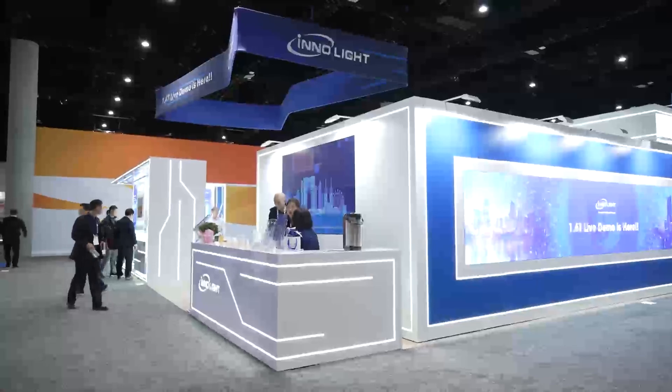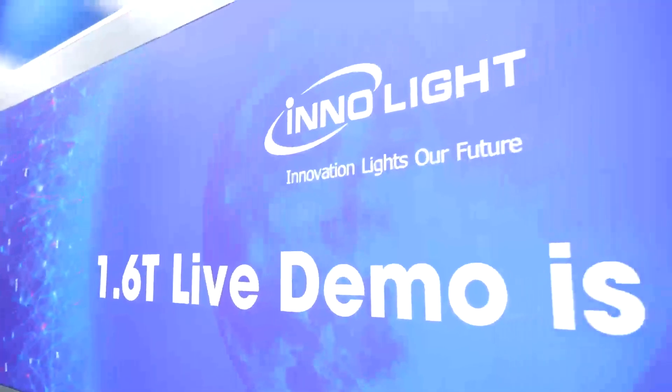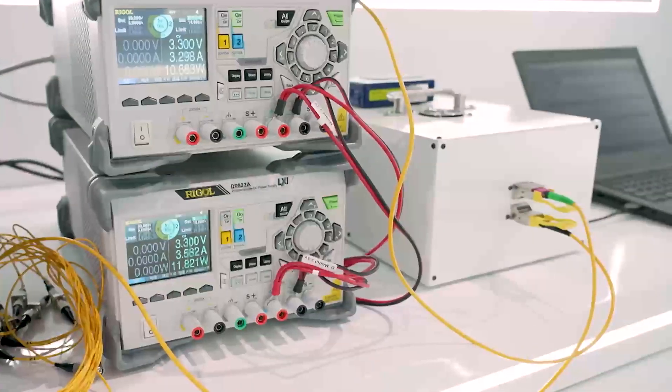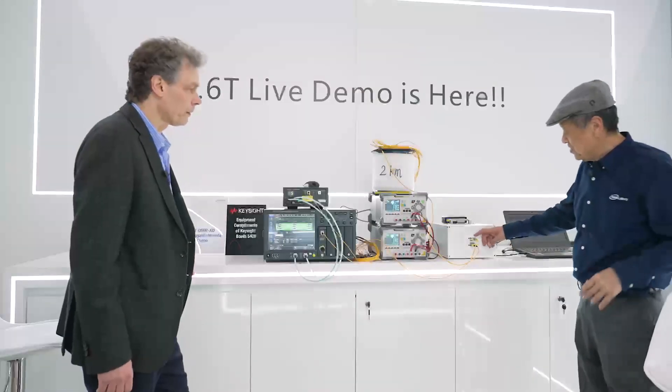Last year you introduced your 2x400G 800G module, and this year you have 1.6 terabit. We're happy to announce basically the industry's first 1.6T optical transceivers. What we have here is two 1.6T modules.